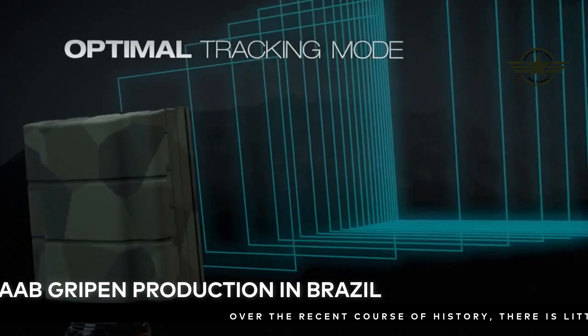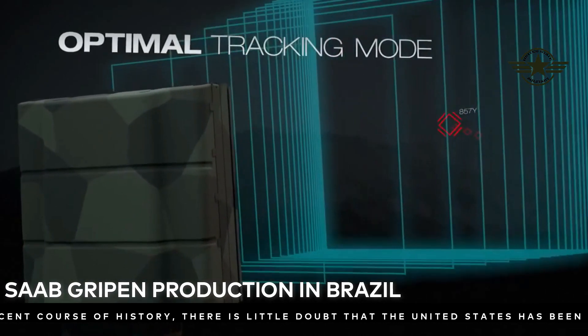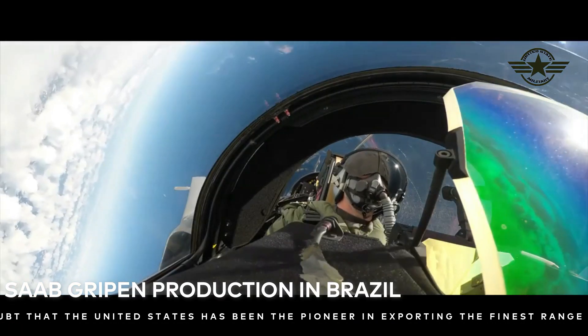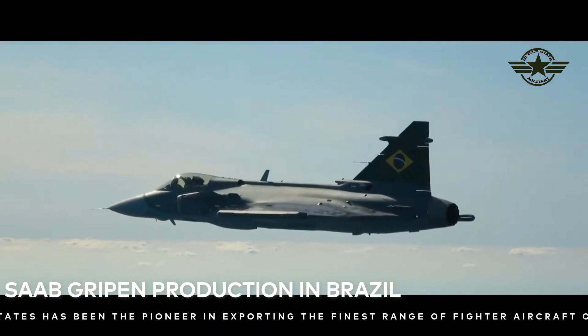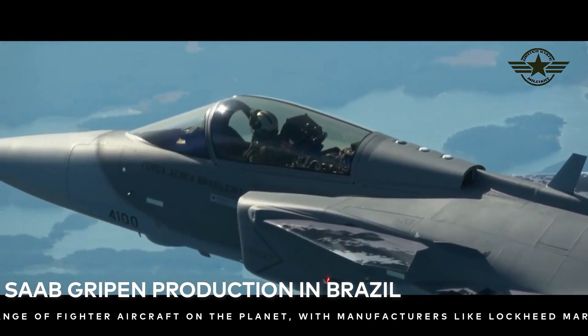Saab won a contract with Brazil in 2014 for 36 Gripen E-F aircraft after a hard-fought competition that included Boeing's F/A-18 Super Hornet, the Dassault Rafale, and the Eurofighter Typhoon. Technology transfer was a major requirement for all proposals.